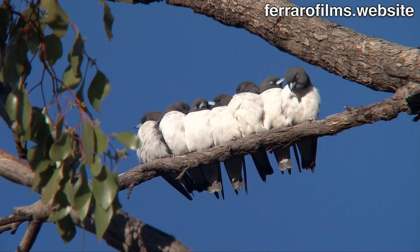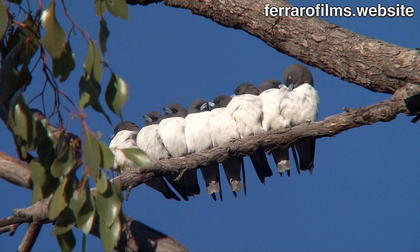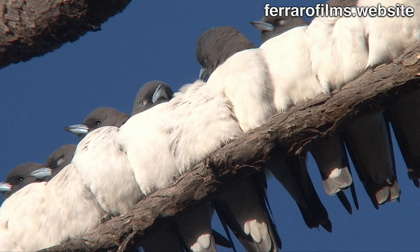Wood swallows are a frequent sight on early morning or late afternoon, from cities to the outback, perched over the areas they catch insects on the wing, generally woodlands and wetlands.